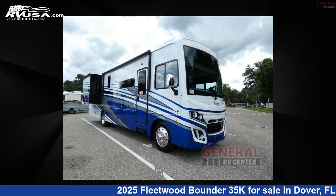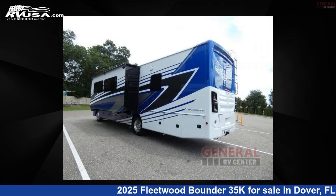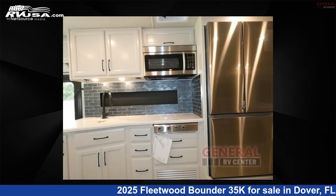This 2025 Fleetwood Bounder 35K is a Class A RV located in Dover, FL 33527, and is offered for sale by General RV Center. Click the link in the video description to visit RVUSA.com and see more photos as well as the current price.